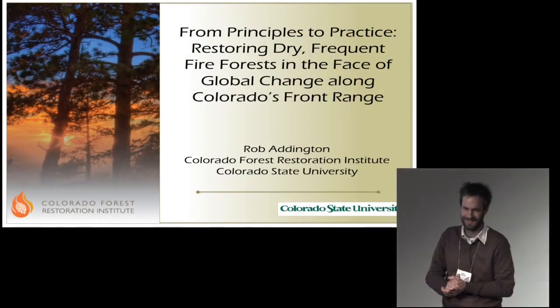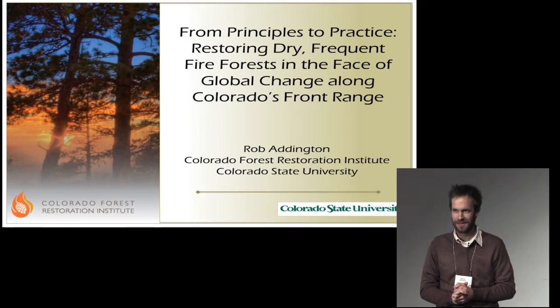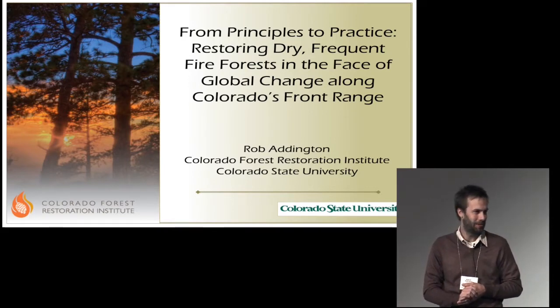Okay, morning everyone. I'm very happy to be here, very excited to be here and want to begin with a big thanks to the organizers of the workshop. It's been a great meeting for me. Special thanks to Darren and Mike and all the student organizers.